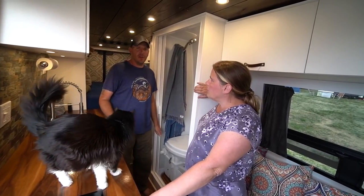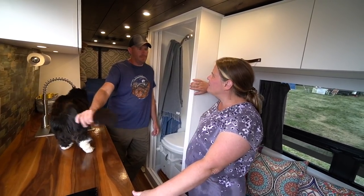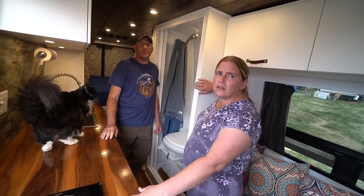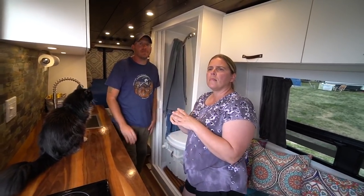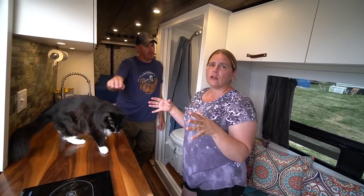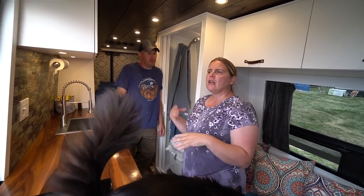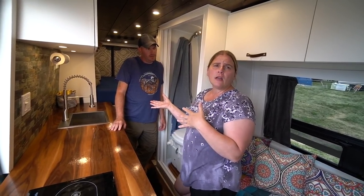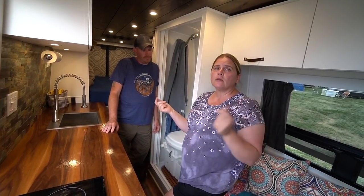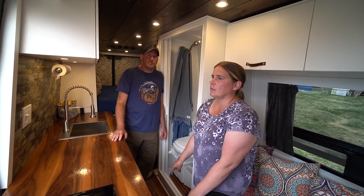Filters are replaced about every month to six weeks — something to keep in mind if you want a recirculating shower. They've only been in the van about two months, and early on used a lot of soap, which required changing filters sooner. Now that they're using minimal soap they expect filters to last longer. The shower also provides continuous hot water through the hydronic heating system.